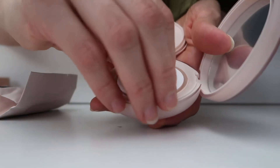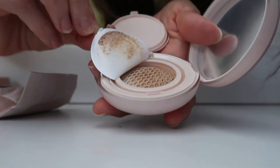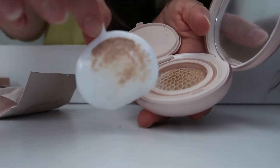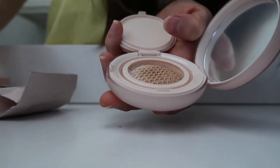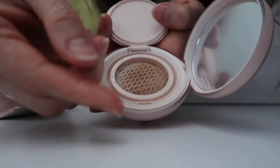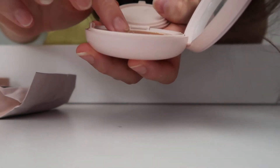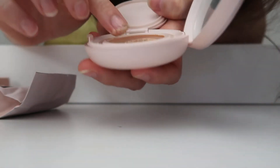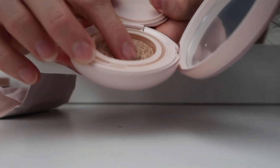Oh okay, you open it like that and then take the product — oh okay. Oh, there's a lot of product on the paper, you don't want to waste that. Oh, it's like water. Oh, this is supposed to look like that — I'm scared. Look at that. I'm just pressing it with my fingers — it's supposed to look like that.